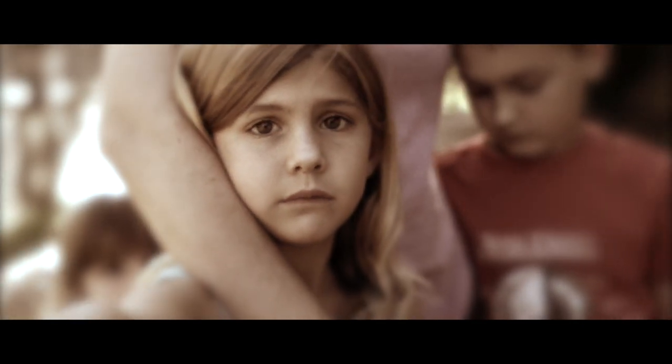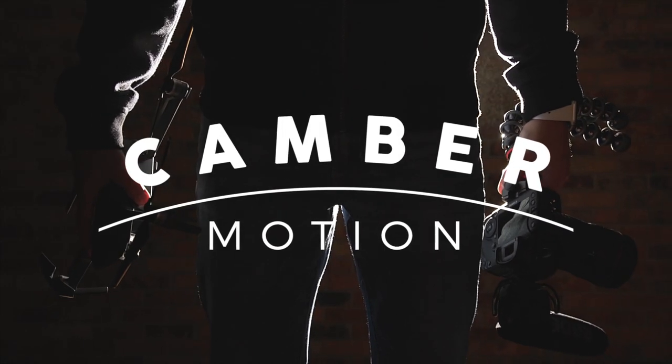Let's talk about some camera settings and techniques that can make your footage look more cinematic. Hey everyone, Camber here, and welcome back to episode 4 of the behind-the-scenes look into my short film, Coming Home.